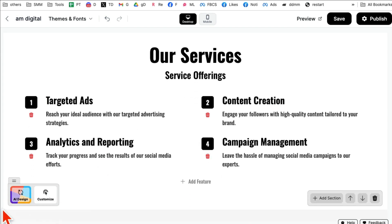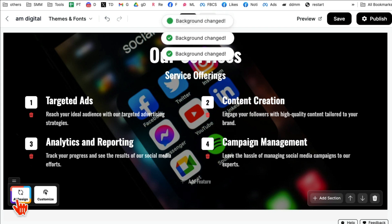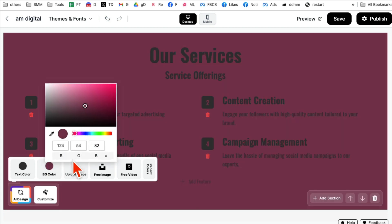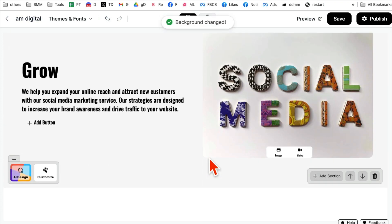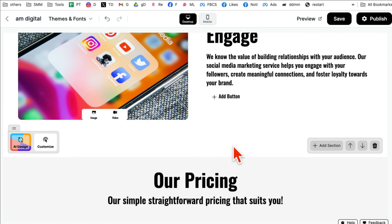Scrolling down to section number two — same thing here. I can use AI Design magic again and go through different options, or I can click on 'Customize' and upload images, free videos. There are a bunch of different images here, I can upload my own image, and I can also manually use different background colors. So many customization options. You can customize every single section with AI or manually.